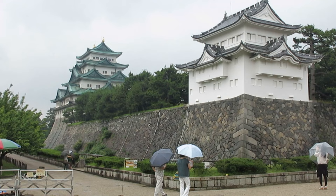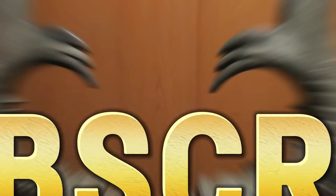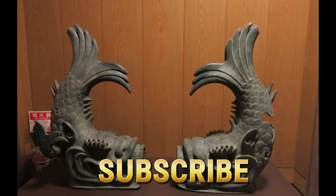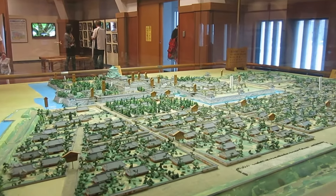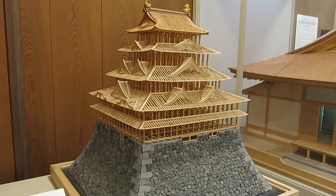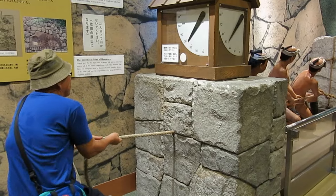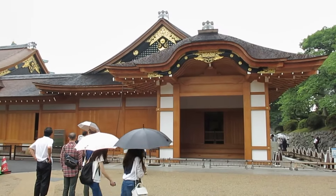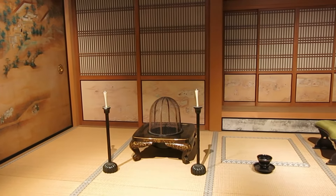Our first stop is Nagoya Castle, a stunning fortress built in 1612 by Tokugawa Ieyasu, one of Japan's most powerful shoguns. The castle is famous for its golden shachihoko — mystical creatures with the body of a fish and the head of a tiger — believed to protect the castle from fire. Inside, there is a fascinating museum showcasing artifacts and the castle's history, including its reconstruction after World War II. Don't miss the Honmaru Palace, where the intricate woodwork and gold leaf sliding doors will transport you to Japan's feudal past. It's a must-see for history lovers.